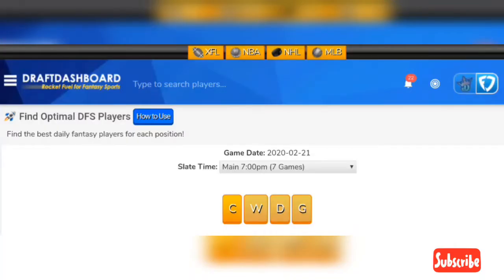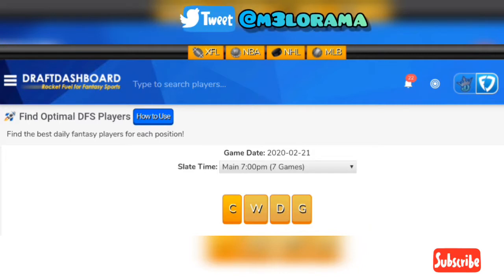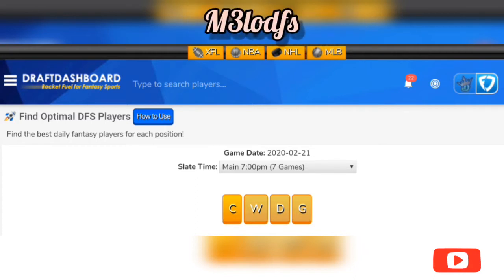What's going on YouTube gang, it's MellowDFS coming to you live and direct, here to give you my favorite plays for today's seven game main slate. Today is the 21st of February, hope everybody's having an amazing Friday to start their weekend. If you really like the video, please subscribe if you're new or supporting the channel — I appreciate the love. Press that bell icon to always stay notified for new videos. Let's jump into it.